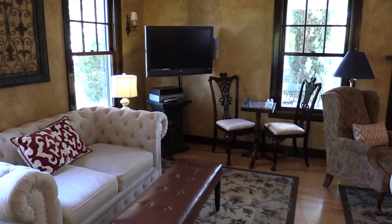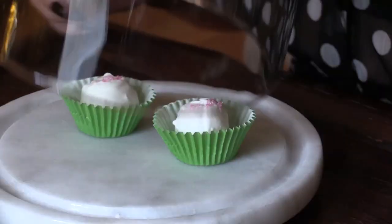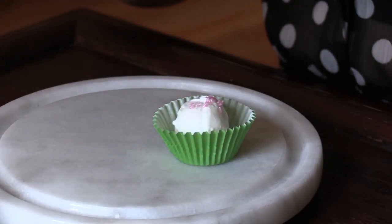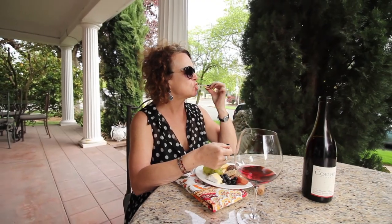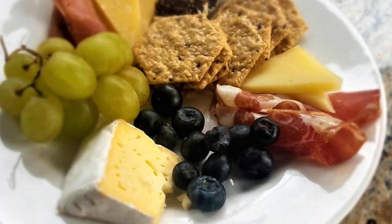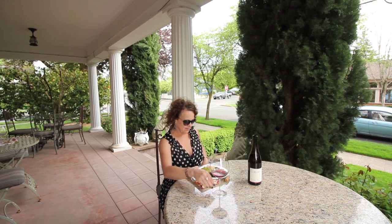As I entered the B&B, I was instantly transported to a calmer, softer time. The innkeeper Aaron greeted me with chocolate, so my stay was already off to a great start. I ordered a small charcuterie plate and relaxed on the large open porch with a bottle of Willamette Valley Pinot Noir.